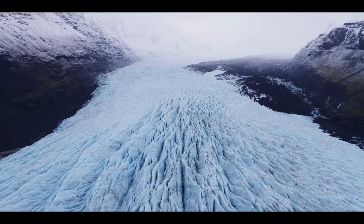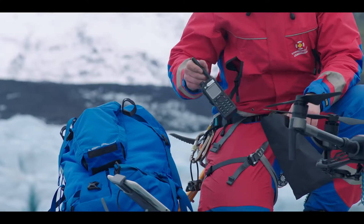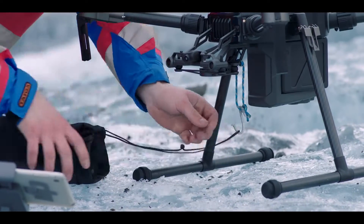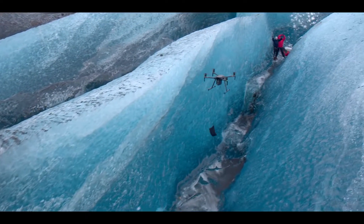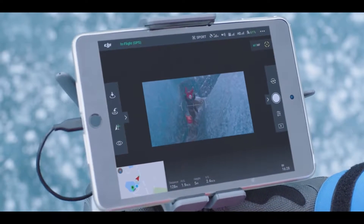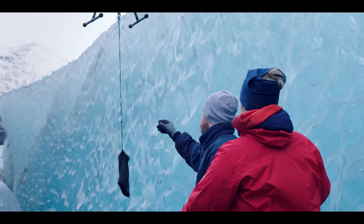Its new propulsion system allows us to fly heavier payloads, even in windy conditions. We've been able to bring radios, food, and even medical supplies to people that are stranded in places that are very difficult to reach. And with the onboard FPV camera, we still have visibility even though we've replaced the gimbal with supplies.